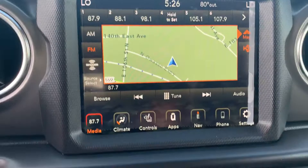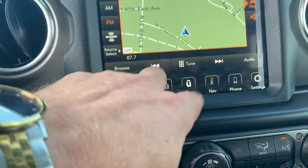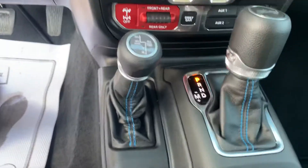But it does have navigation, your heated seats, dual climate controls here. If you like buttons, you can control them there. If not, you can control it with your screen. Anyway, I'm going to get out and walk around it.